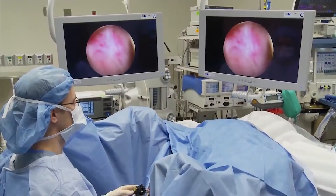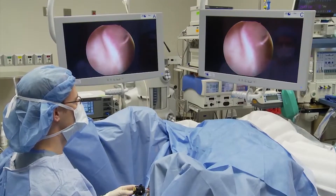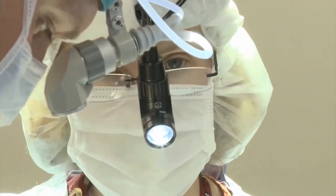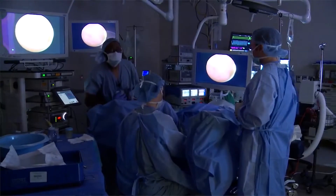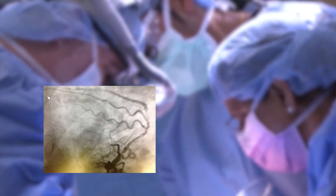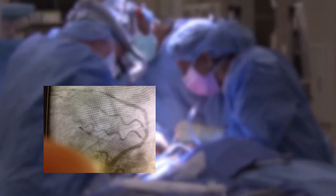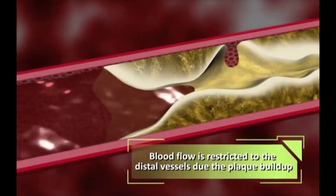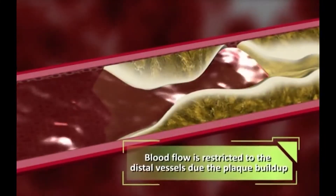Sani Grace did the first procedure of CSI atherectomy, actually one of the few in the Midwest. The first case was very successful. The patient could not have the lesion opened up before, but with this device, a very tight lesion which was 99% stenosed was opened up and a stent was placed afterwards.